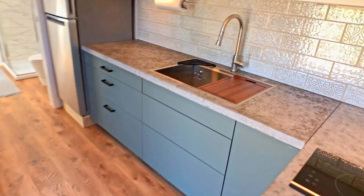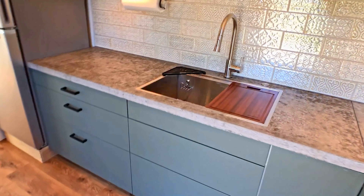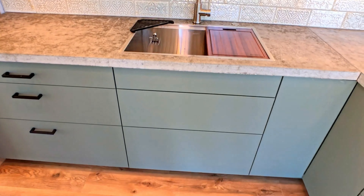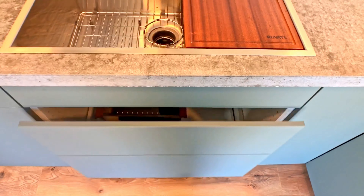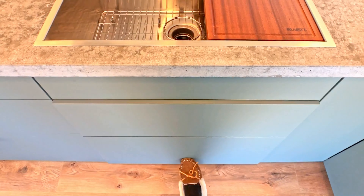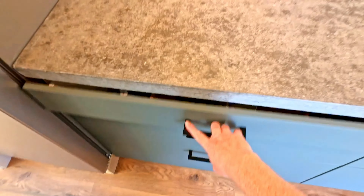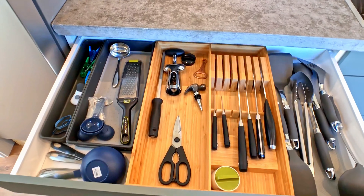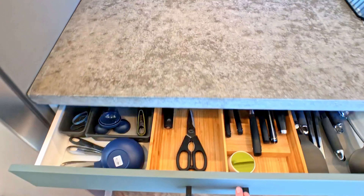The majority of our cabinetry is IKEA. We did this for a few reasons, the biggest one being that it's so easy to customize what you want. We were able to get a kitchen layout that was exactly what we wanted because they have so many options when you order online. It also allowed us to use their drawer organizers, which are intended for their cabinetry — the organizers take up the entirety of the drawer, so you end up with really optimized storage.